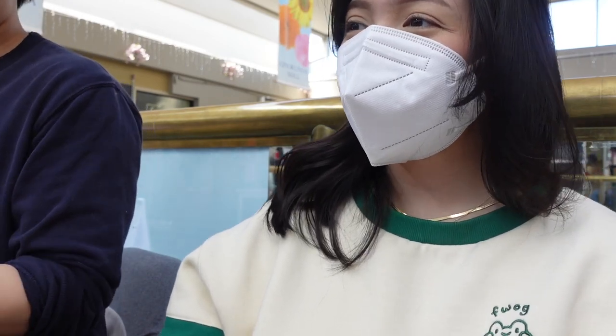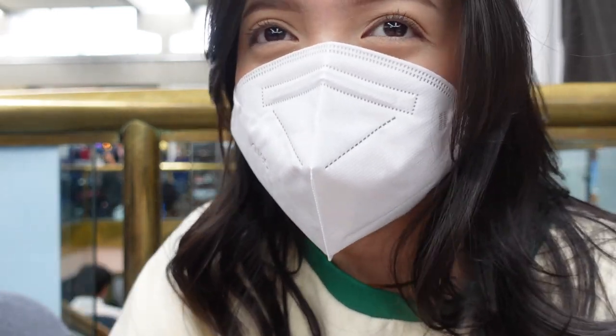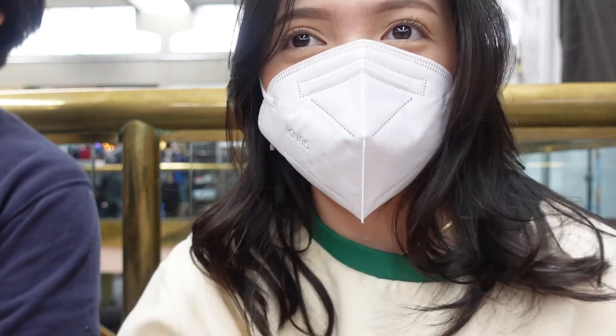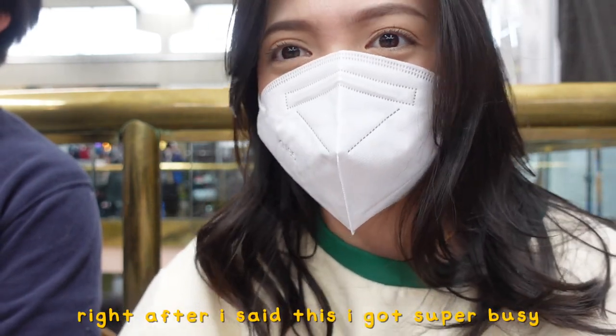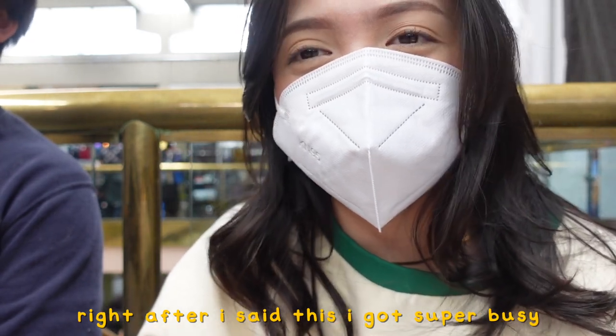Hi! Today's been a little slow for me. I think it might be because they added a bunch of new vendors in. So money's been distributed across other vendors, which is totally fine. But I am very tired. I kind of want to go home early today.